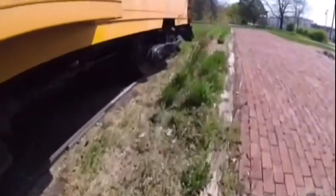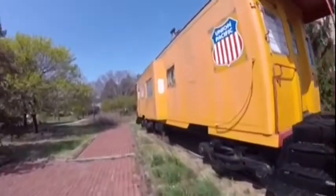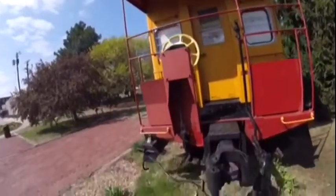Then in 1985 it was retired and came to Skylar, Nebraska, and is on display in Railside Green where it can be seen today.